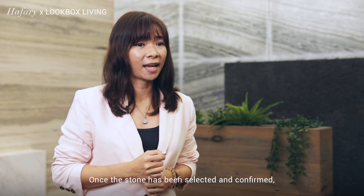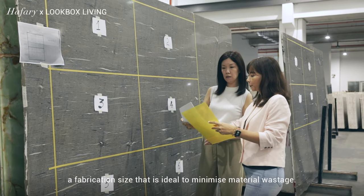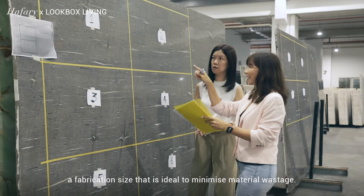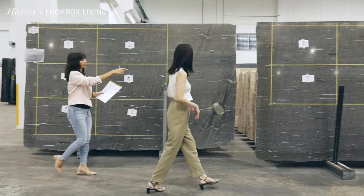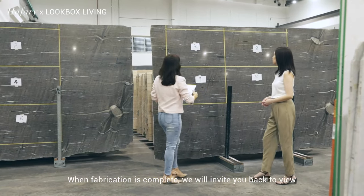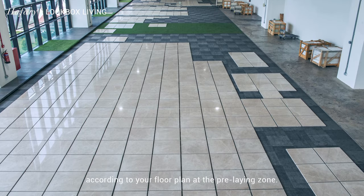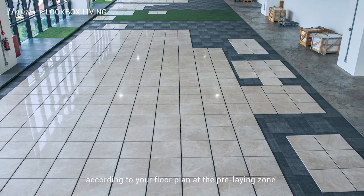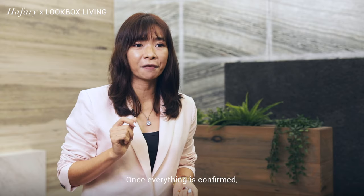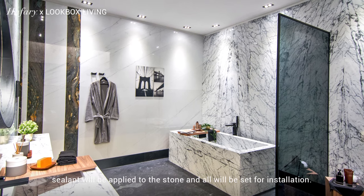Once the stone has been selected and confirmed, we will be able to plot and propose a fabrication size that is ideal to minimize material wastage. When fabrication is complete, we will invite you back to view and inspect the fabricated stone that is laid out according to your floor plan at the pre-laying zone. Once everything is confirmed, sealant will be applied to the stone and all will be set for installation.